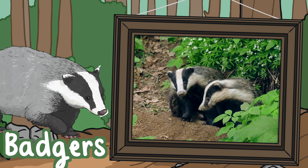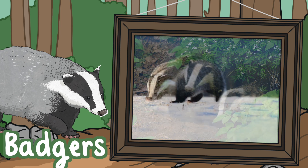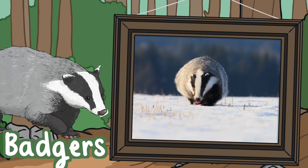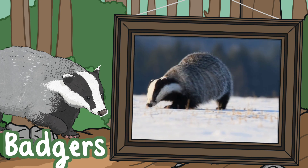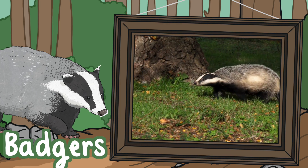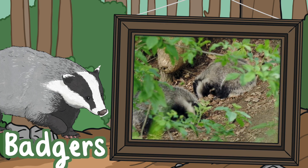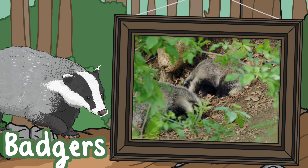Badgers. Despite their cute appearances, badgers are actually carnivores. They are one of Britain's largest. They have black fur with striking white stripes and they're typically nocturnal animals. They live in underground tunnels with groups between 4 to 12 adults and they feast on all kinds of small mammals.